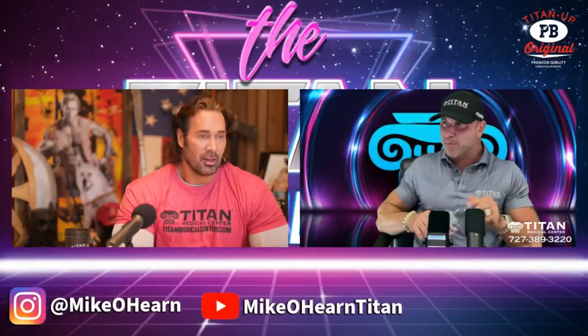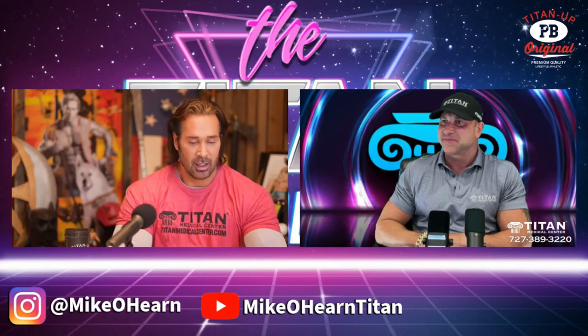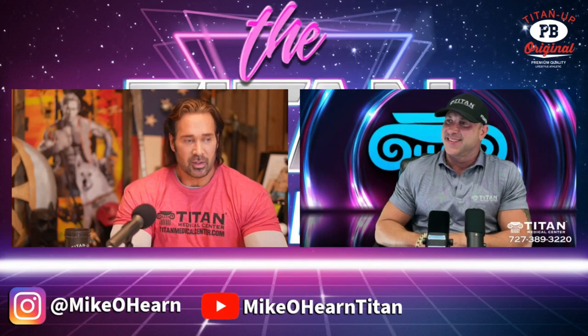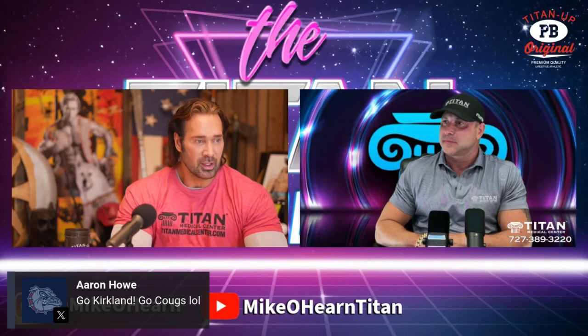What's up, Mike? What up, playboy? How are you doing, brother? I am good. Thanks for hanging out today. Of course, always a pleasure. I'm going to start off with — I would like to know what's going on this week over at Titan Medical.